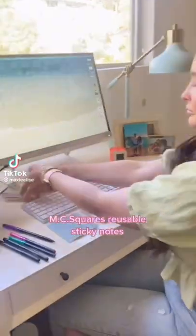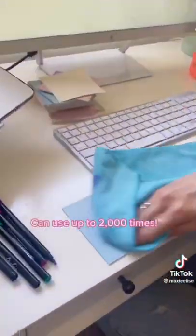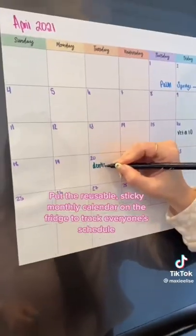Amazon Home and Office must-haves. MC Square's reusable sticky notes are amazing. I use them to leave myself notes all over the house, like on my computer, on the fridge, and on me. If they start to lose their stick, just run them underwater. I also love the reusable sticky daily and monthly calendars.